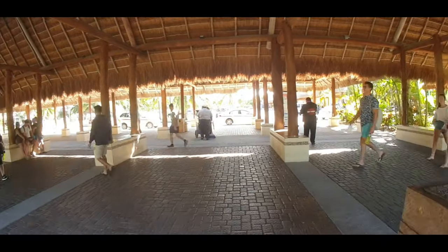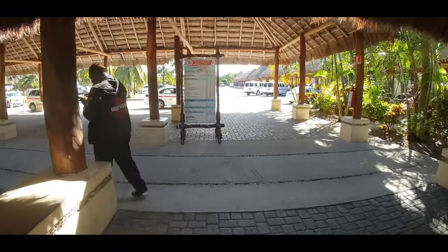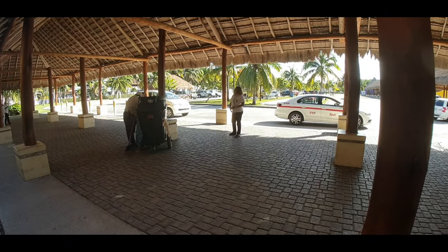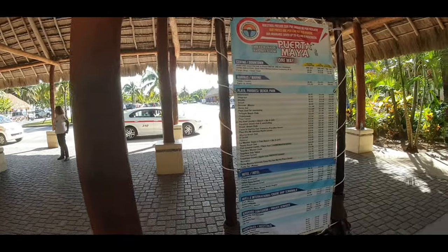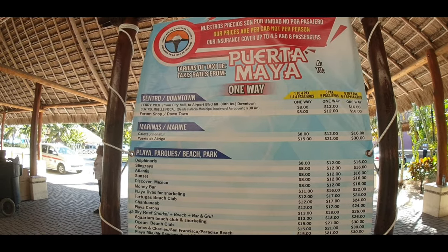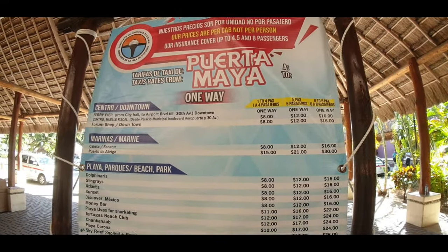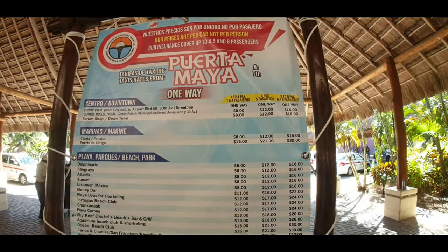Here's the taxi sign showing all the prices. If you come in the early morning there are a few dispatchers directing taxis — there's one lady still dispatching even this late in the afternoon, with cars lined up. The important thing about taxis in Cozumel is it's priced per car: you can fit up to four people, and you'll see pricing for one to four passengers, five passengers, and six to eight. They have regular cars or vans. Downtown is $8 — whether you're one person or four people, it's still $8.